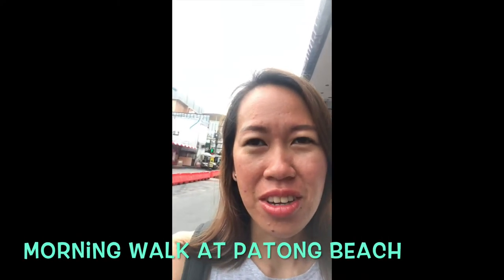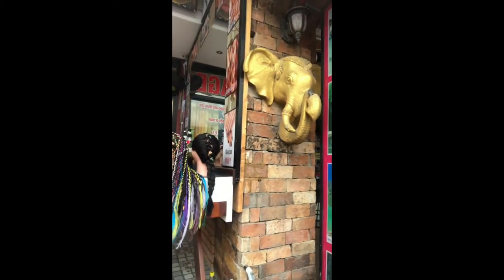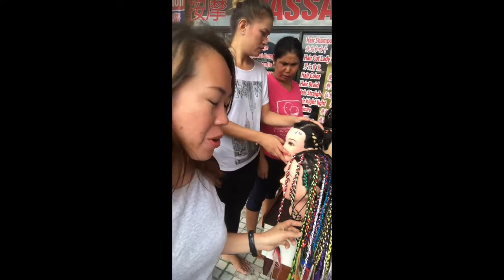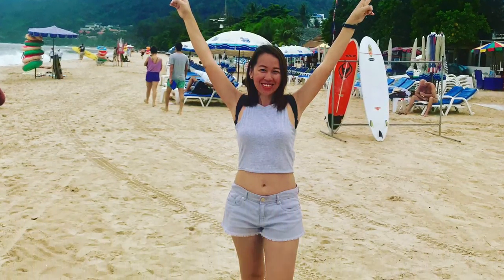Morning! It's our day three here in Phuket, Thailand. We're strolling around Patong in the morning and heading out to the Patong beach line. My friend is inquiring how much it would cost to have a hair braid — it's actually 3,000 baht. So if you're interested in a different hairstyle for your Phuket trip, you might consider getting one. We hung out around Patong Beach and did a little bit of exercise in the morning.